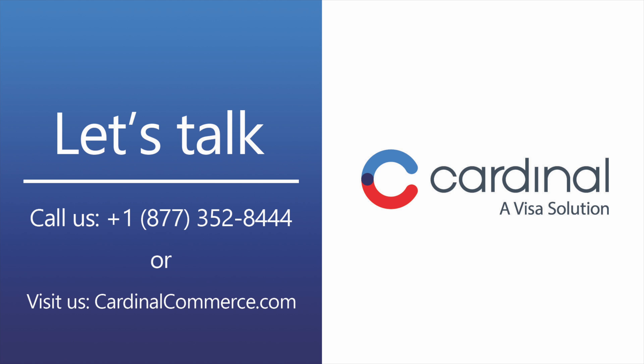Thanks again for taking time to learn more about EMV 3DS. For more information on how we can help, visit us at cardinalcommerce.com.